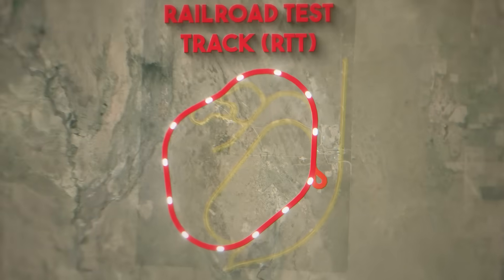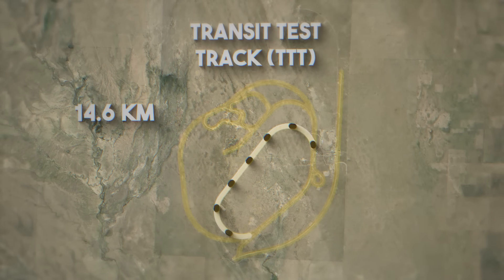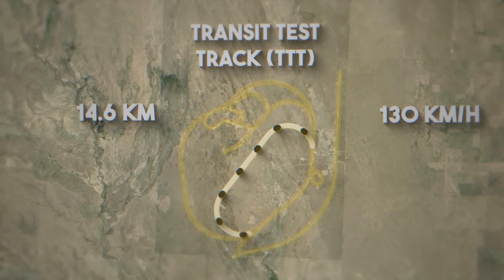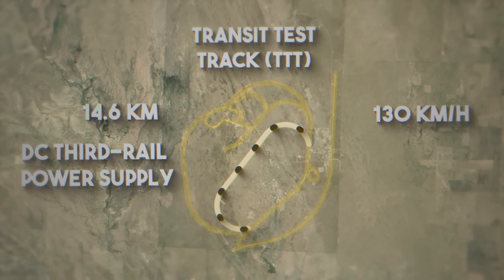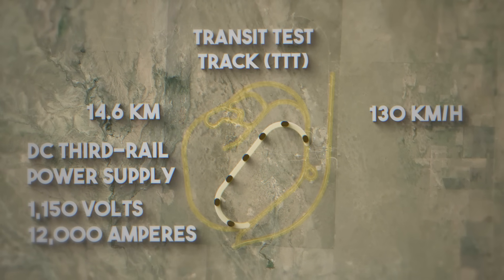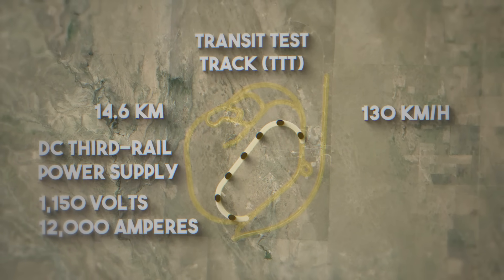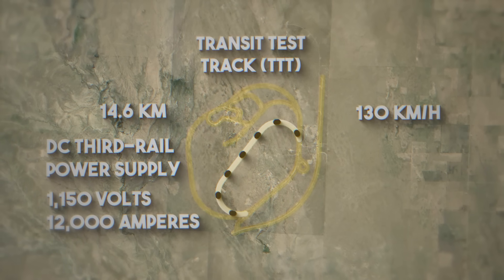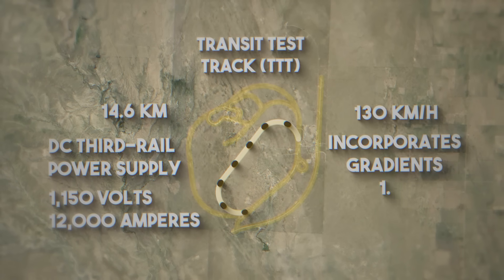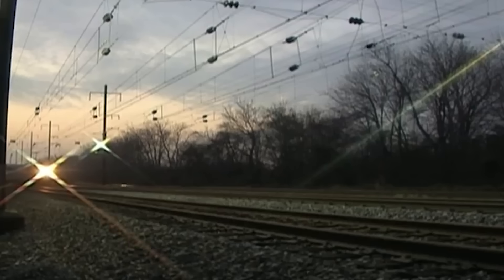Enclosed within the RTT is the Transit Test Track TTT, a 14.6 km loop designed for operation at speeds up to 130 km per hour. The TTT is equipped with a DC third rail power supply providing up to 1,150 V and 12,000 A, enabling tests on metro and suburban rail vehicles. It includes six distinct types of track construction representing conditions typical of various U.S. transit networks, and incorporates gradients of up to 1.5%.